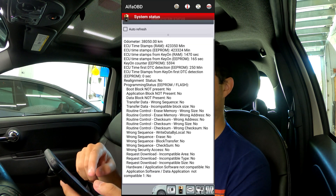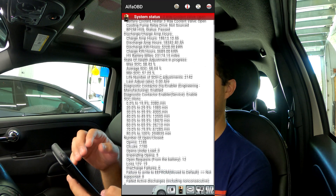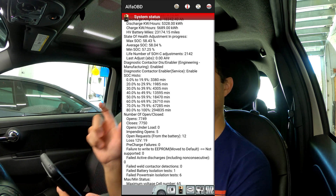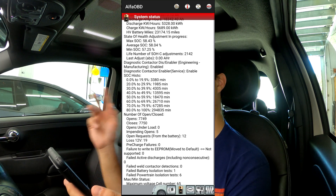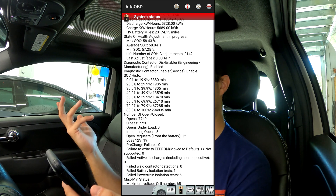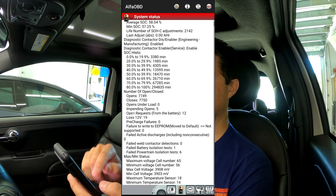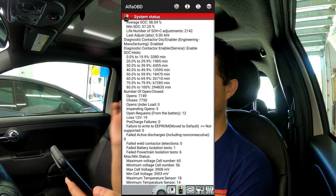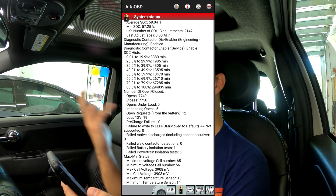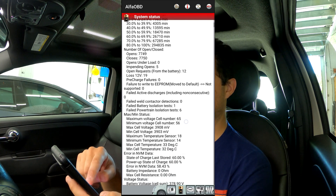This will give us hopefully very interesting information about the battery as it loads. A couple of things we'll point out right away: where it says state of charge history, you can see exactly how many minutes the vehicle has sat at which range of state of charge. On the very low end it was at 3,380 minutes, which is not a lot. But most of the time was towards the middle. As you can see, the 80 to 100% range shows 294,000 minutes of its life in the higher end of the pack, which is not always great to see. It also shows contactor opening and closing and how many cycles it's gone through.